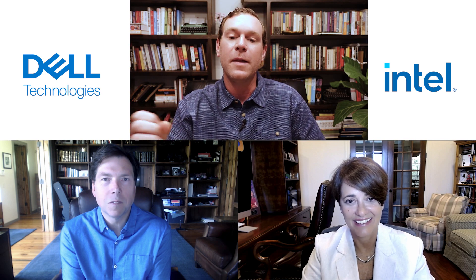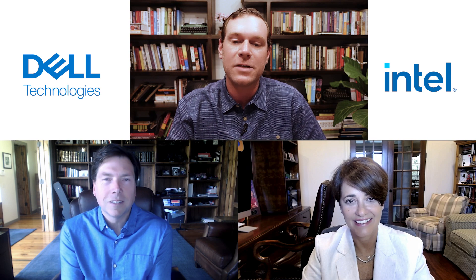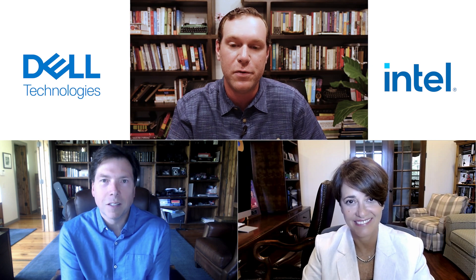For RCR Wireless News, I'm Sean Kinney, joined today by Dennis Hoffman, SVP and GM for Dell Technologies Telecom Systems Business, and Cristina Rodriguez, who is the VP and GM of Intel's Wireless Access Network Division. Thank you both for joining me today to talk through the latest from Dell and Intel — the PowerEdge XR8000 and XR5610 servers, which are available with Intel's 4th Gen Xeon processor with integrated VRAN boost.